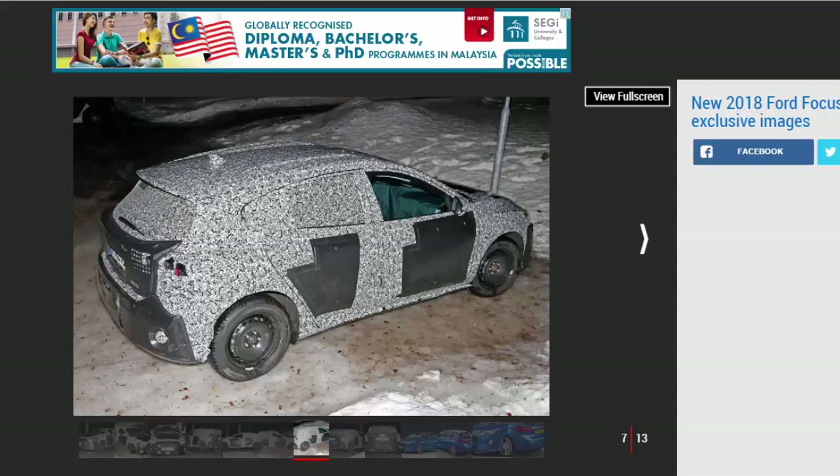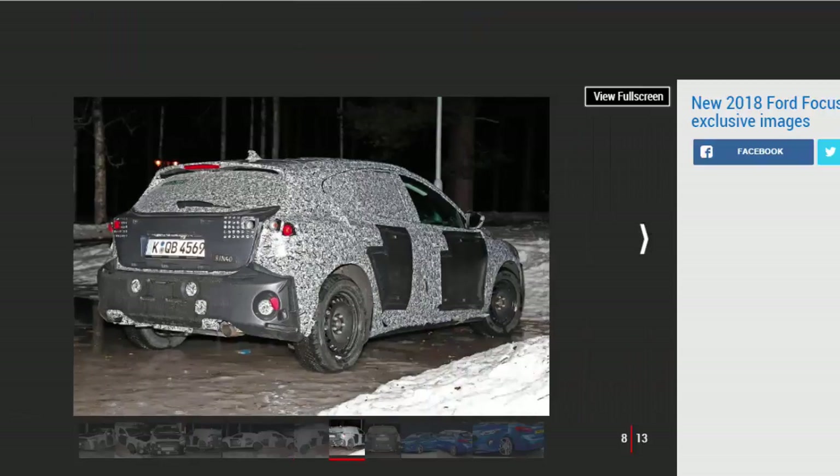The Focus Active will feature slightly raised ride height and additional body cladding in the same fashion as the Fiesta Active. Ford Europe boss Jim Farley told Auto Express: 'The Fiesta is going to be step one, but I think we'll continue to look at these active additions.' Unlike the Fiesta variant, the Focus Active could be offered with four-wheel drive, although it will be front-wheel drive by default.